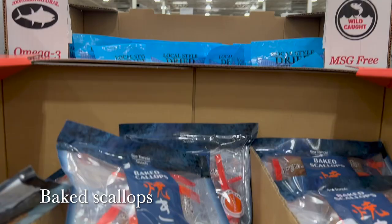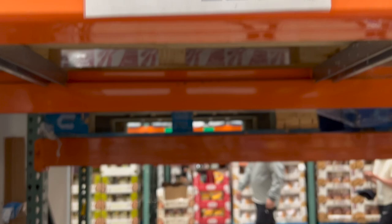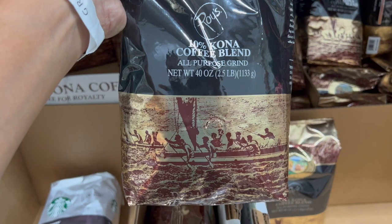At Costco we also spotted baked scallops and boba milk tea mochi — things we hadn't seen at Costco before. And of course, we couldn't leave without picking up some Kauai coffee, though Ryan also wanted to try Roy's Kona coffee blend.